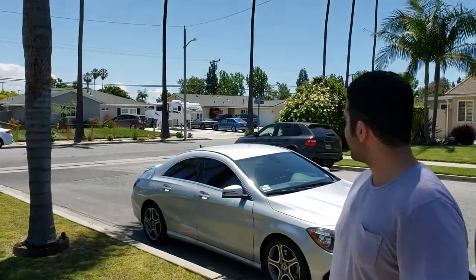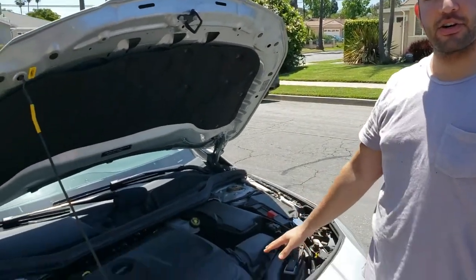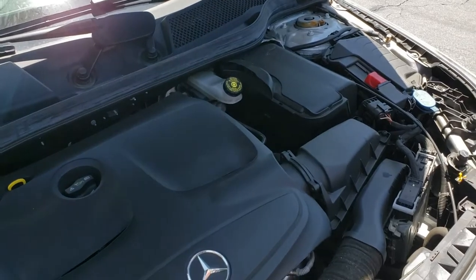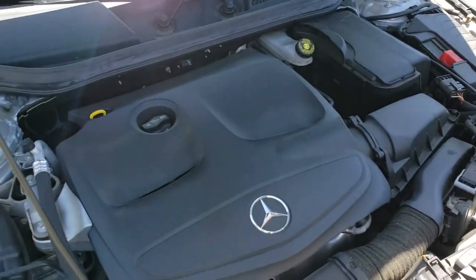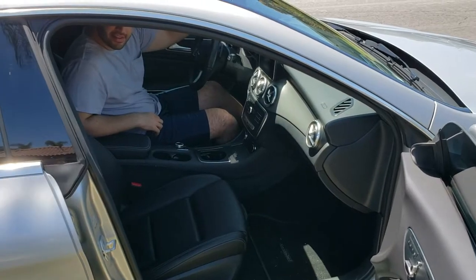Brian here doing a car review on the 2018 Mercedes CLA 250, which is right behind me. It's the lower entry-level sport coupe that Mercedes offers. It comes with a lot of great benefits and features which I'll go over, including the engine and interior features. It has a 2-liter turbo with front-wheel drive, getting you just over 200 horsepower and a little over 250 pound-feet of torque — a very nice, zippy, smooth ride.